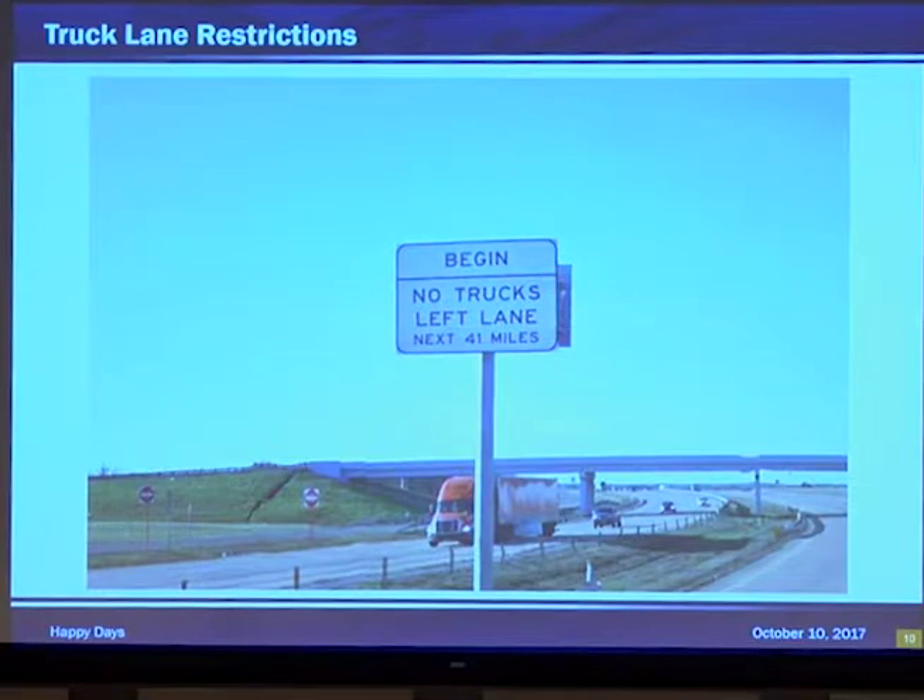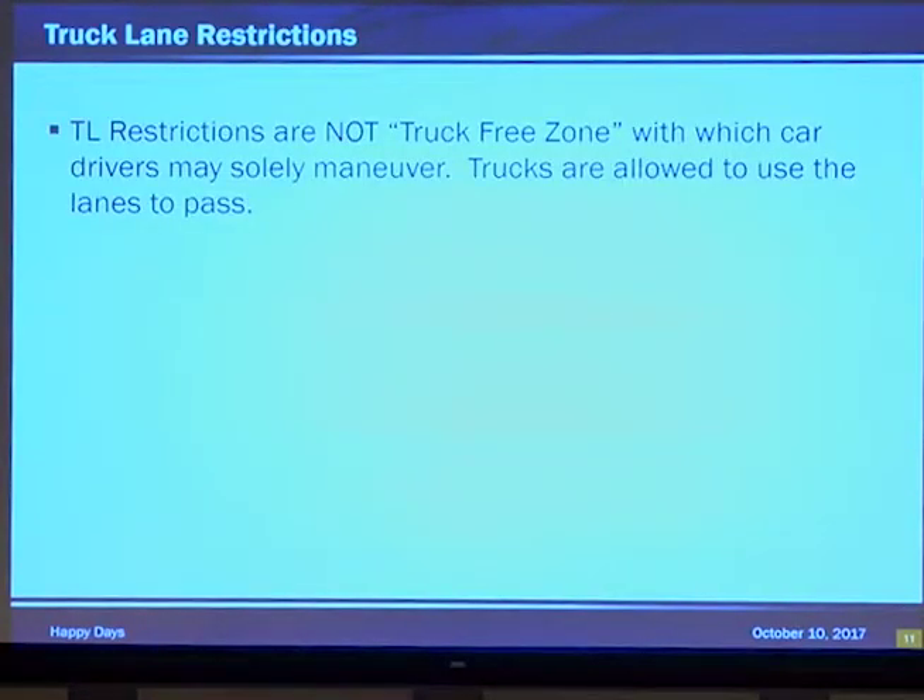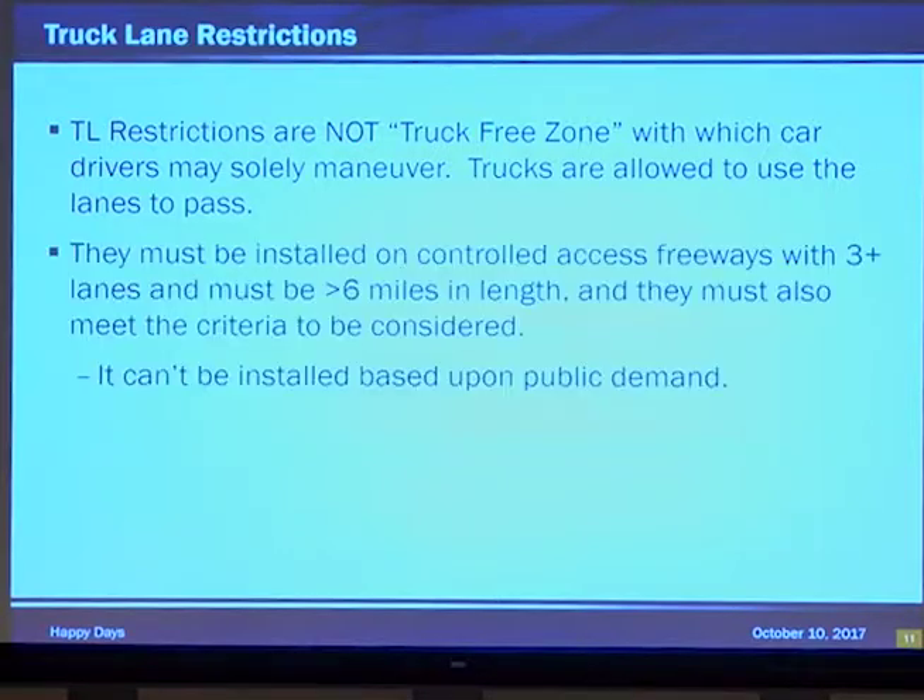Truck lane restrictions — everybody loves them. However, they are not a truck-free lane. It's not a zone where only car drivers can be with no trucks at all. Trucks are allowed to use that lane to pass, to get to left exits, to go around crashes and construction. However, as I call them, the justified or entitled driver does not believe that is true and will call and complain while also praising them.